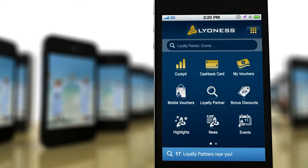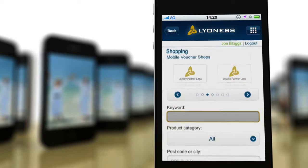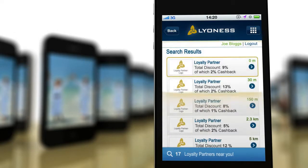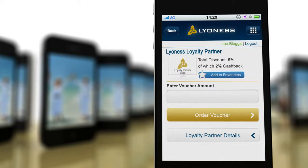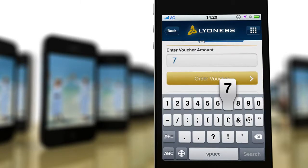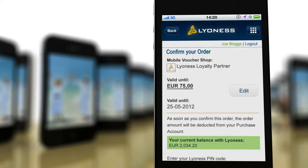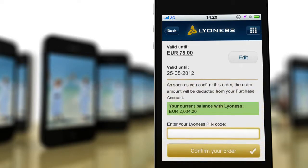They click on the mobile vouchers icon and find your company. They simply order the voucher and conclude the order with their personal PIN.